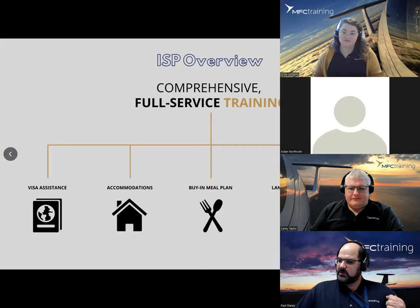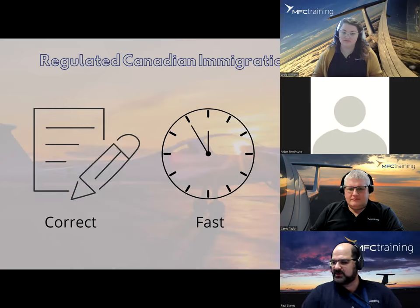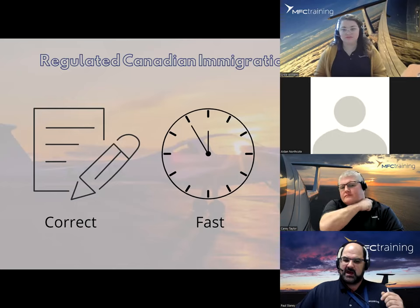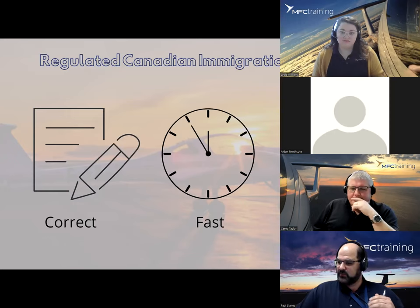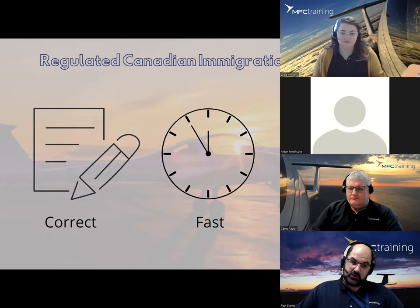Let's jump into what we call the RCIC — the Regulated Canadian Immigration Consultant. The RCIC is an authorized immigration and citizenship representative that works here at MFC, who is here to help evaluate your visa application and submit it on your behalf. We received a lot of feedback from students on how hard this process can be, so having this RCIC consultant at MFC in your corner is very valuable.